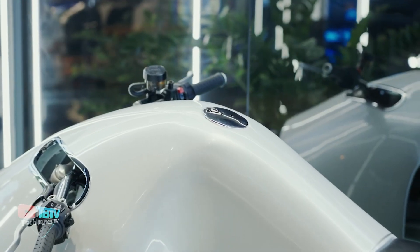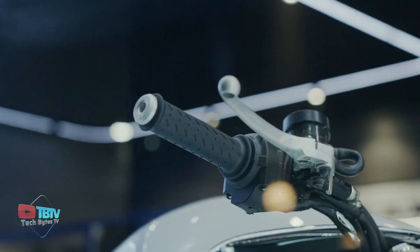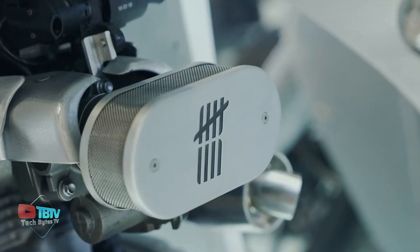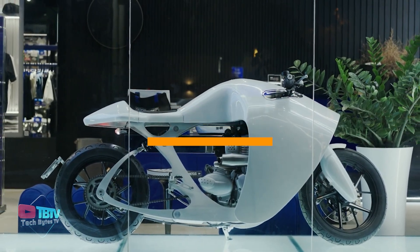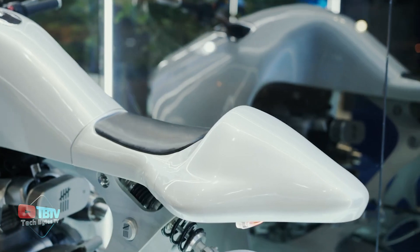With a top speed of 200 kilometers per hour, the Bandit 9 motorcycle stands out as the ideal ride. However, according to speculations, the price is around $30,000. So do you fancy having a bike at this price? Let us know in the comments!